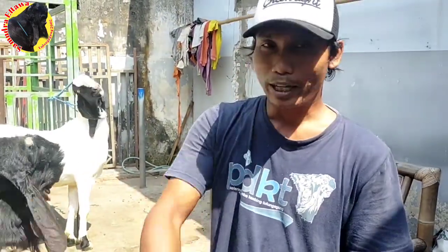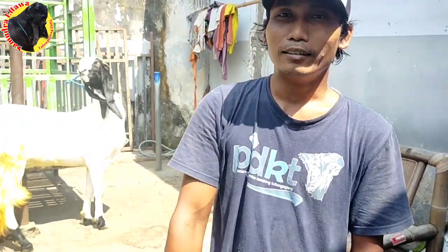Jadi semoga bisa bermanfaat, semangat terus, harus yakin kalau kita semua pasti bisa. Dan mari kita belajar untuk cerdas, mari kita belajar untuk pintar, dan mari kita belajar untuk menjadi peternak yang sukses. Karena peternak yang sukses itu harus cerdas, harus pintar. Cukup sekian, terima kasih.